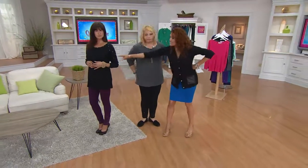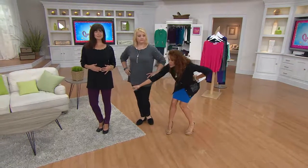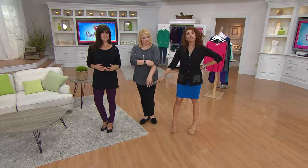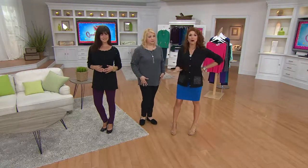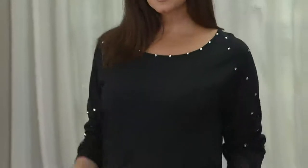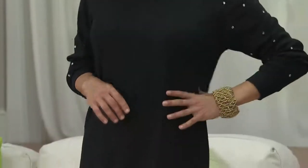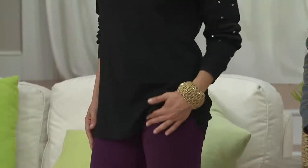Let's also talk for just a second — same top, different colors. Same bottoms, different colors. Different shoes and different jewelry. This is what Quacker Factory is all about. We want you to be able to live in your clothes and to smile and have fun and feel good about yourself. It's not just a one wear. It's not just casual clothes. These are clothes that we live in.